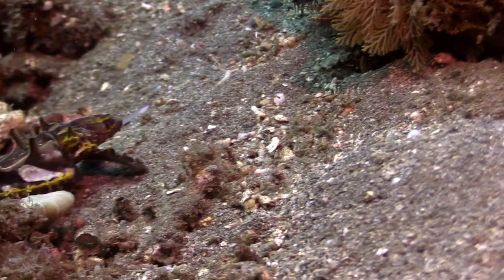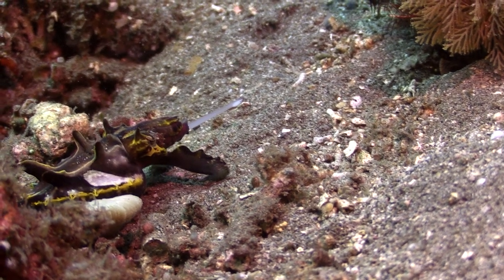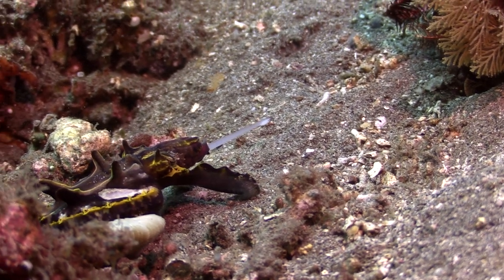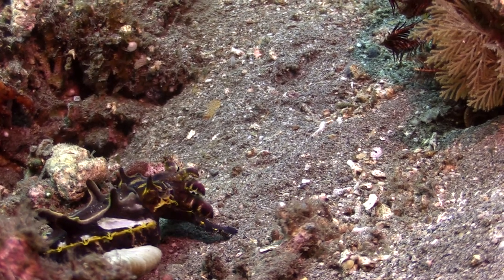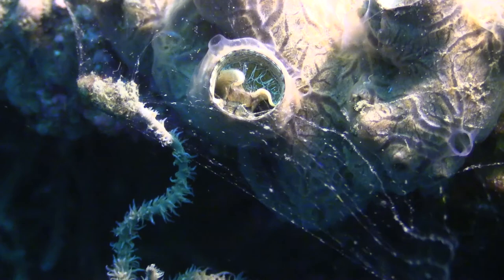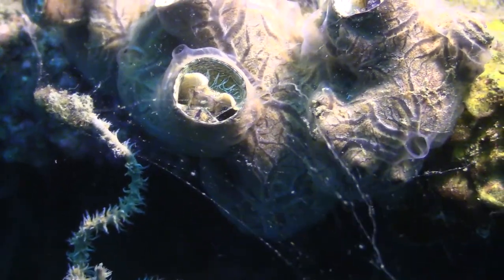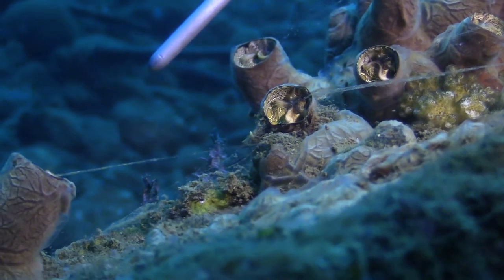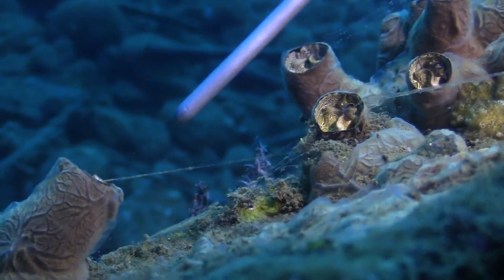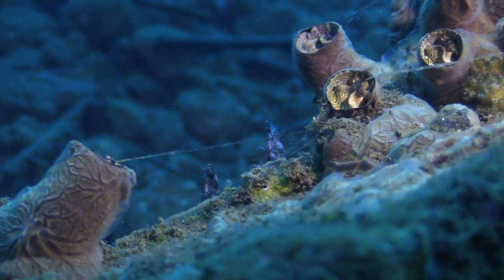And speaking of food, watch this flamboyant cuttlefish catch a shrimp. The tip of its tongue has a grasping mechanism that grabs the prey. This worm secretes a sticky slime — small stuff sticks to the slime and the worm pulls the prey back with the mucus slime.